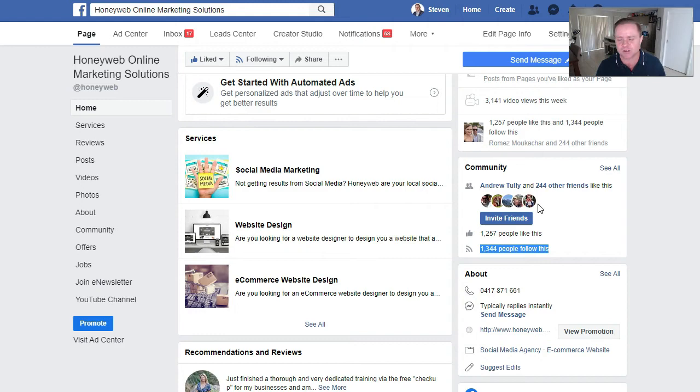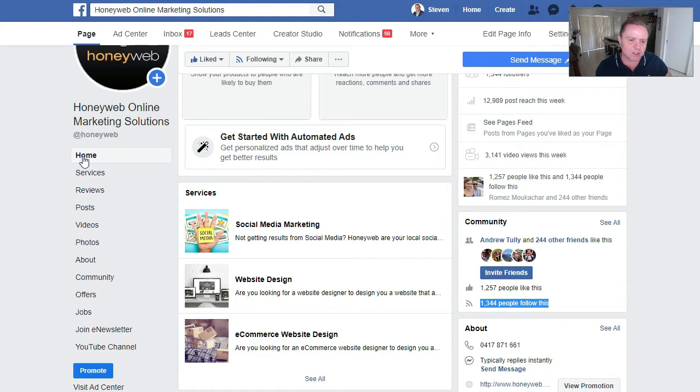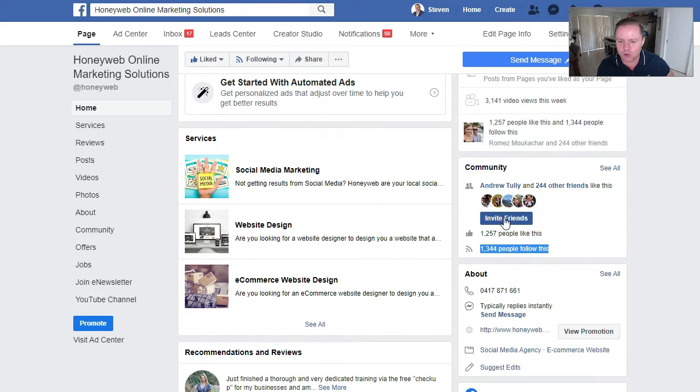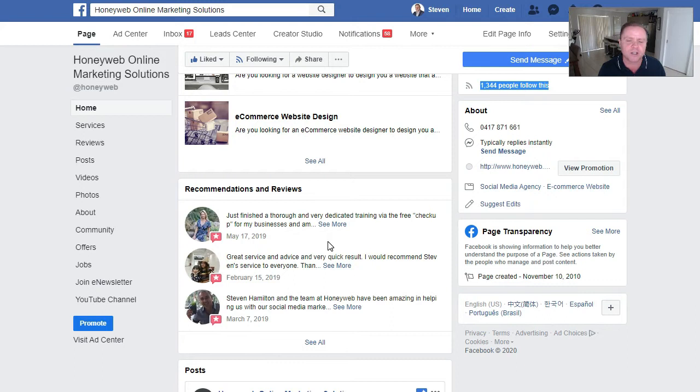Now that we've gained their trust, it's about getting the lead. The navigation on your page should be in this order: home, services, reviews, posts, videos, photos, about, community. The sequence matters. Once I've got someone's attention and they're here: they see services — problems and solutions. Social media problem? I've got a solution. Website design problem? I've got a solution. E-commerce? I've got a solution. Then we show recommendations and reviews again to reinforce: not only do I understand your problem and have a solution, you can trust me to deliver because here's a heap of people telling you how great we are.